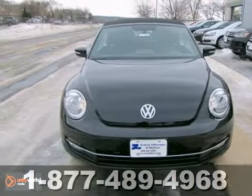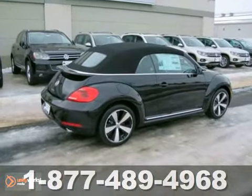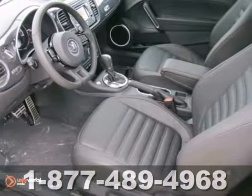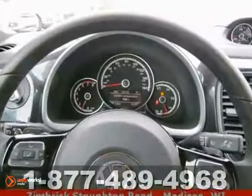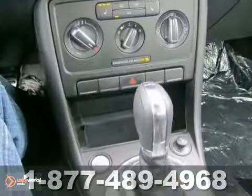It's a 2013 Volkswagen Beetle, and this Beetle has a lot to offer, including keyless entry as well as keyless start. And it has heated leather seats. It also has Bluetooth wireless. It features a premium sound system with a CD player and aluminum wheels. And it has stability and traction control.